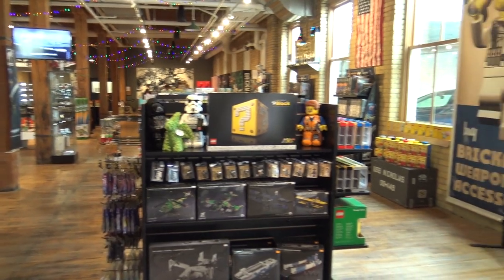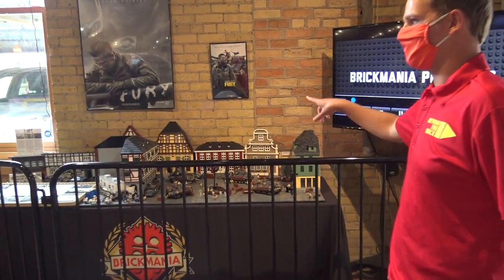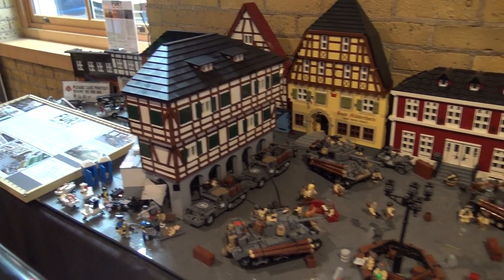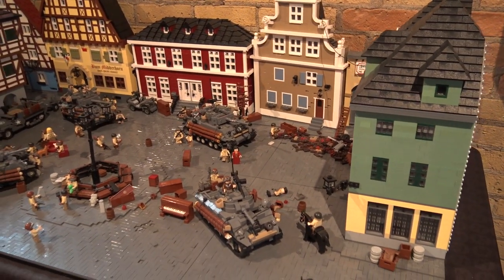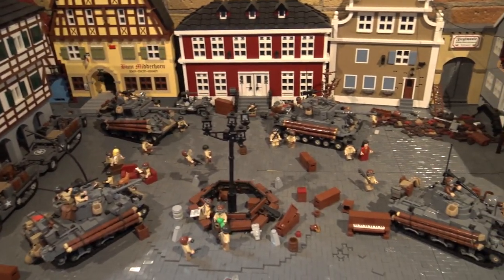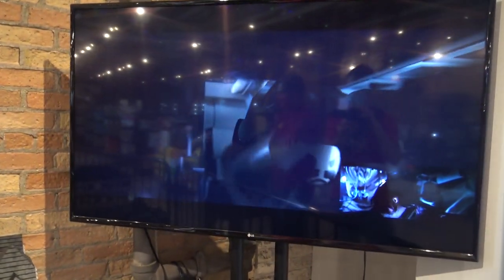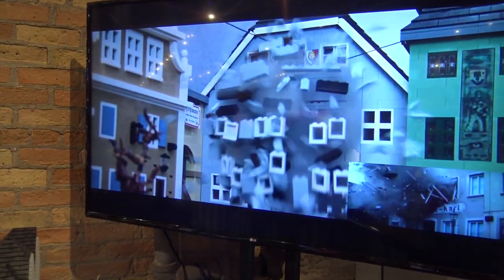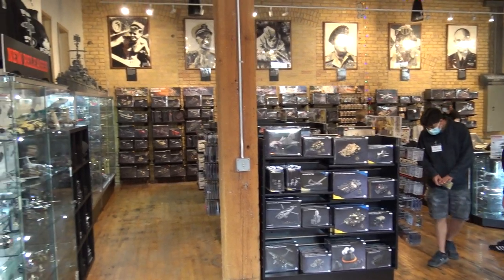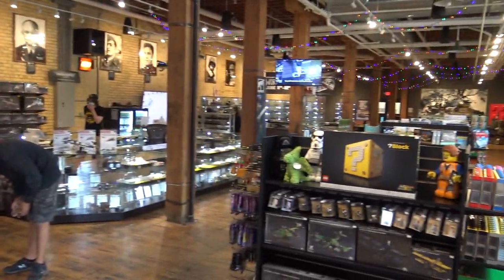Obviously tons of BrickMania stuff here, but we can start by looking at this great diorama from the movie Fury. This is our Fury diorama — it's the model they built for the Fury animation on display here at the store. They actually built the model first and then did the animation, so the animation duplicates the model exactly. The final animation is a combination of the real-life LEGO build and in-house animation. We have a bunch of different TVs throughout the store with other animations for our guests' enjoyment.